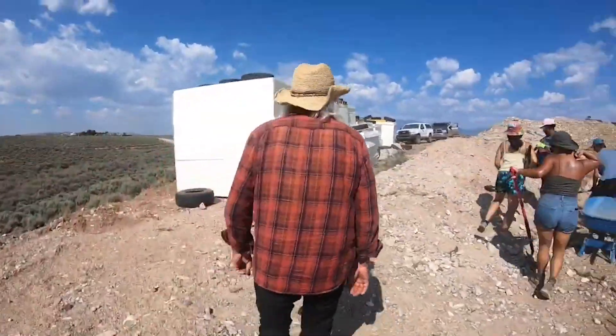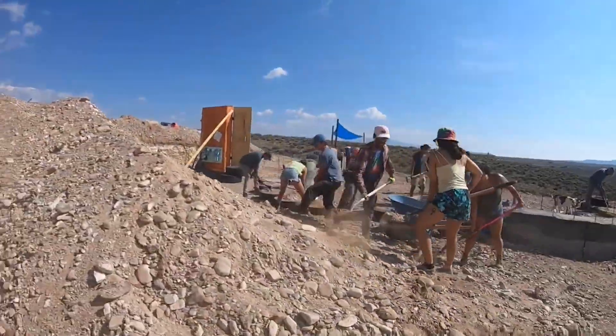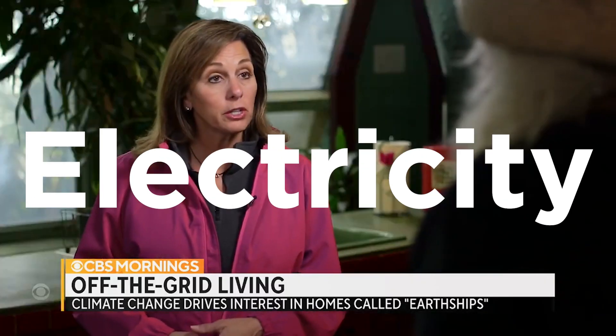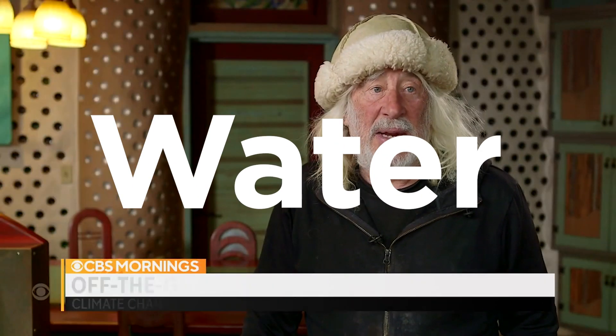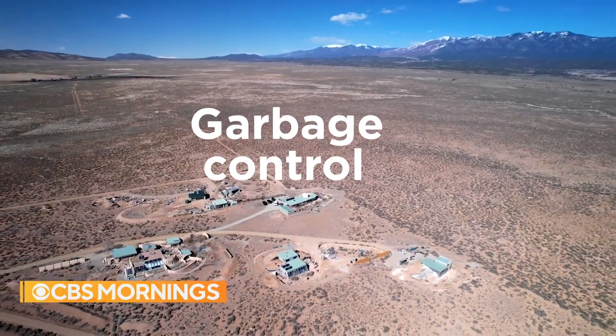As Mike defined it, Earthships address six humanitarian needs: comfortable shelter, electricity, water, self-treating and containing your own sewage, food, and dealing with your own garbage.